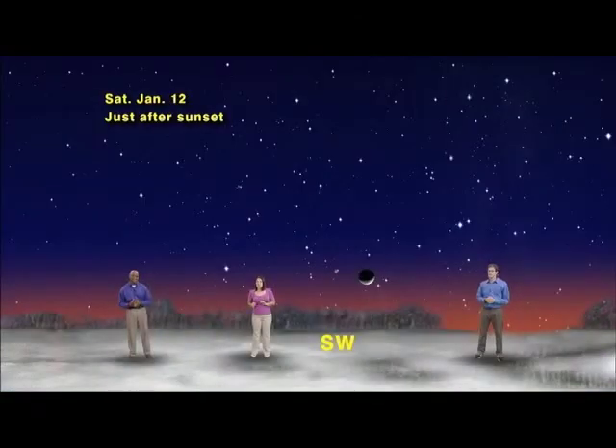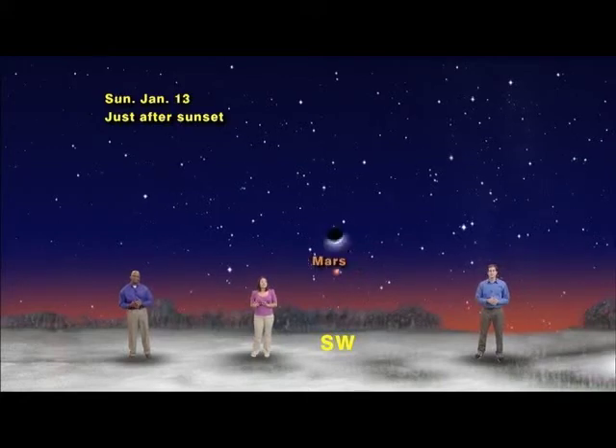Then the next day, the 11th, the moon is too close to the sun to see. But the next night, on the 12th, get out just after sunset and look west. If you have a clear low western horizon, you may see a super skinny, less than two-day-old moon. And up to its left, that gold light is the tiny distant planet Mars. Then the next night, January 13th, the moon will be up and above Mars.